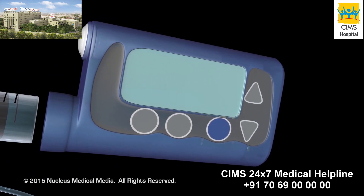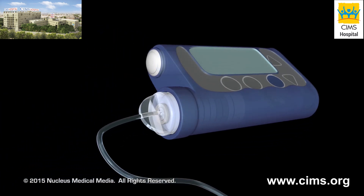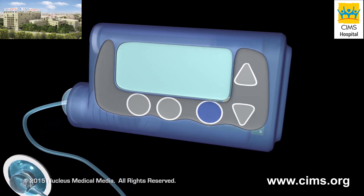The parts of the device include a battery-powered pump, a disposable reservoir of insulin, and a computer chip programmed to deliver precise dosages.